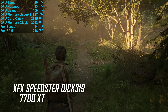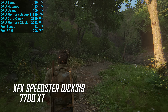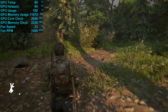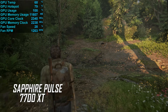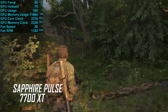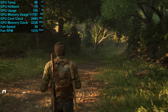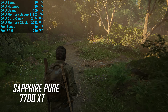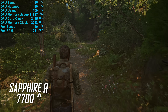Looking at operating behavior: the XFX Speedster QICK 319 model after an hour of in-game load hit a junction temperature of 70°C with a peak hot spot of 85°C, with fans spinning at just 1,000 rpm and cores clocking at 2,530 MHz in The Last of Us Part One at 4K. The Sapphire Pulse reached 70°C junction and 80°C hot spot with fans at 1,200 rpm, but cores clocked lower at 2,340 MHz — an 8% reduction. The Sapphire Pure peaked at 66°C junction and 80°C hot spot, also at 1,200 rpm, with cores averaging 2,450 MHz — just 3% less than the XFX model.